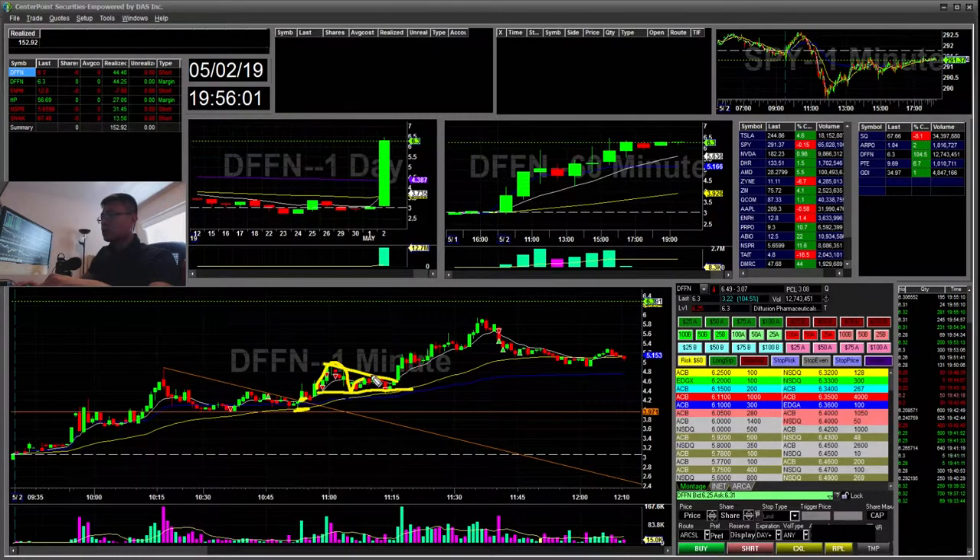It was a little disappointing, but you never know — this was like a short cup and handle move, so that's why I stopped out. It could go back down further, but in this case it just popped right back up and moved higher. That was a $44 winner on the long side.